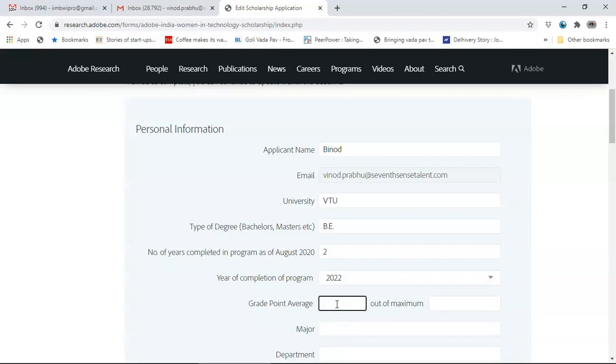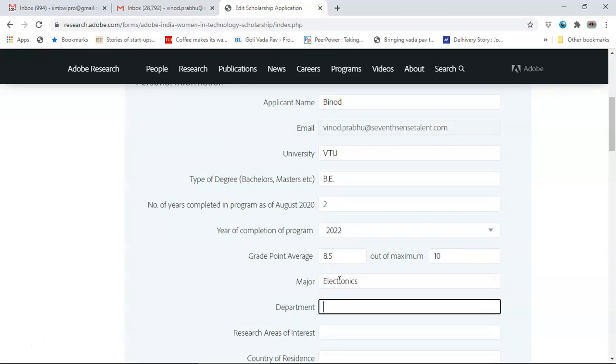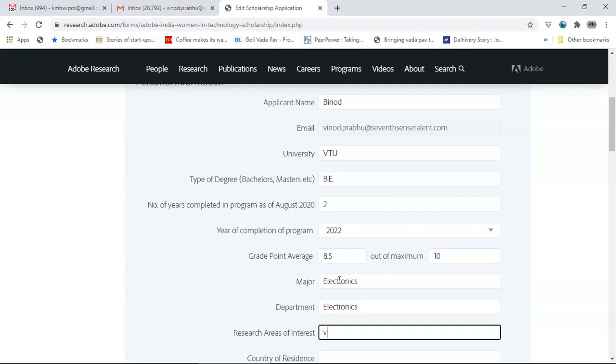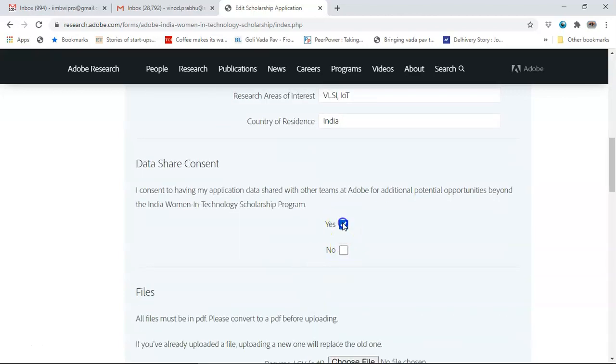Grade point average — if it is a percentage, please convert it into GPA. For example, 8.5 out of 10. The GPA major will be, let us say, Electronics Department. There is a circular from Visvesvaraya Technological University stating that even the instrumentation and telecommunication branches are considered equivalent to electronics, so all those branches can also apply. Research areas of interest will be, for example, VLSI and IoT. Country of residence is India. Confirm data share consent.